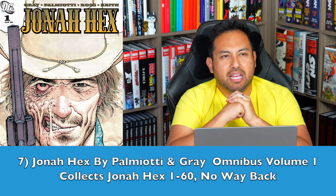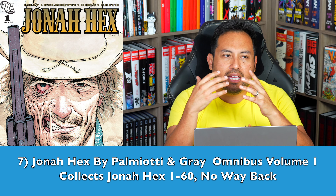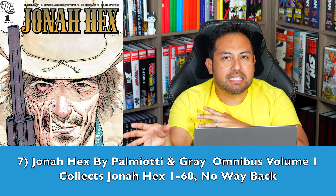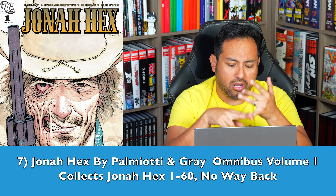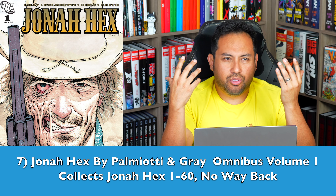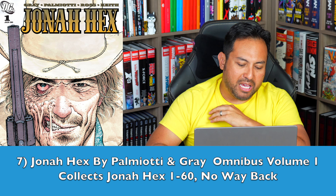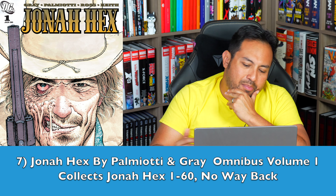Number 7 — Jonah Hex by Palmiotti and Gray Omnibus Volume 1. We only have one Jonah Hex in Deluxe Edition hardcover, and it was supposed to be an omnibus but it's the classic stuff. I would love to see this era because it's so underrated. The trade paperbacks are long gone, and I think doing the story justice would mean putting it in a big, beautiful, oversized hardcover format. It could be broken down into two volumes because we're talking about a little over 60 issues.